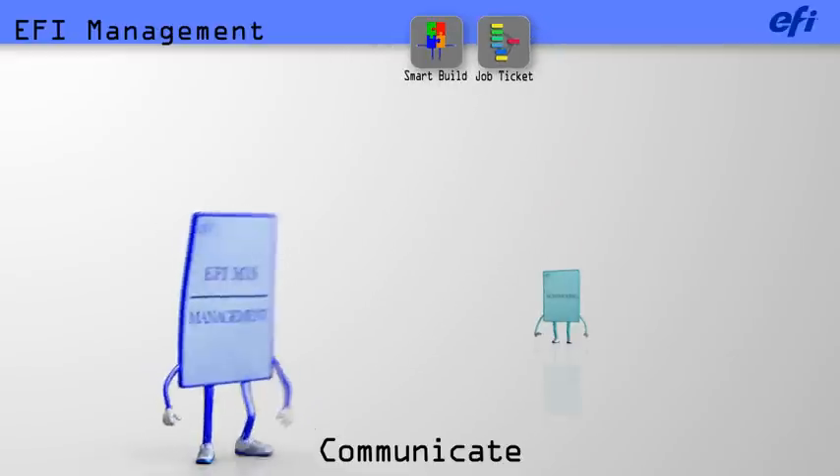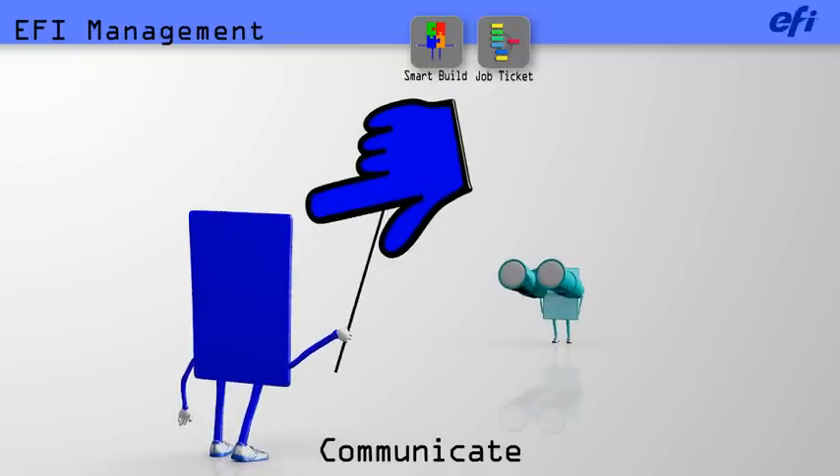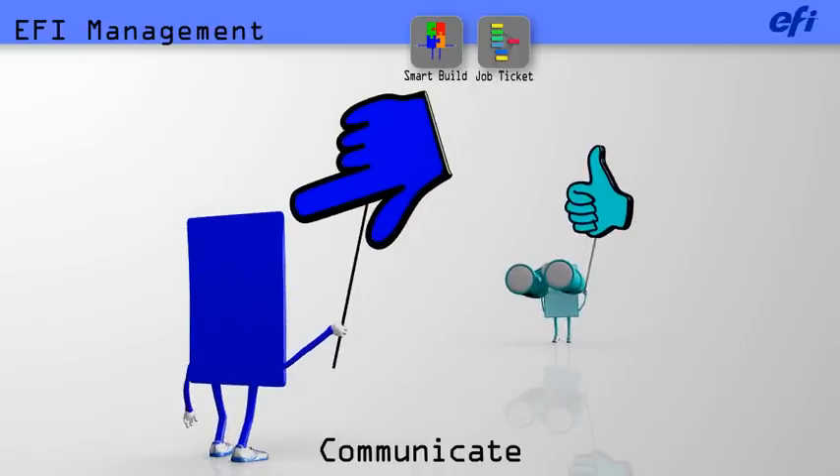To keep things rolling, EFI alerts BrimFlow of the addition of a new job. As the job moves through production, it collects information and maintains a real-time record of progress on the job.